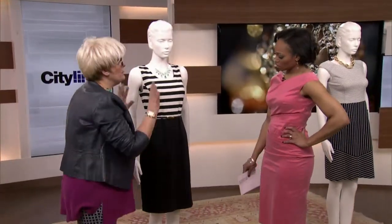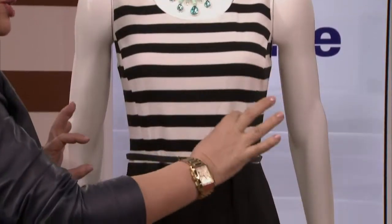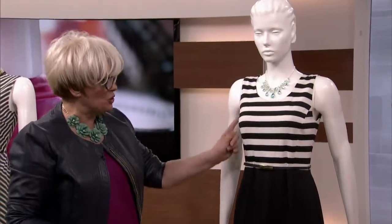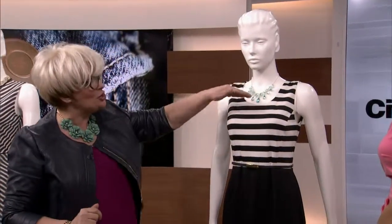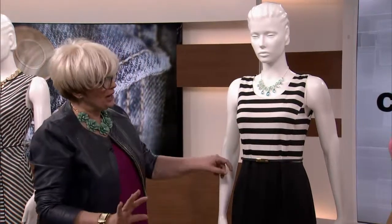Now this Jones New York piece is interesting. For a small-busted woman, you want to go with an extravagant, exaggerated stripe. They should be fairly wide and equal all the way down. It also has seaming here that gives the illusion of the bust going forward ever so slightly. It's not low cut — it's a scoop neck — which will make the bust look a little bigger.